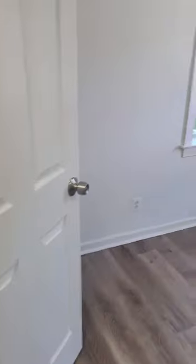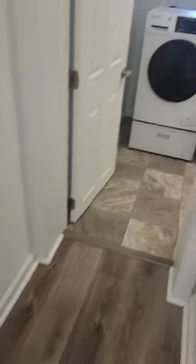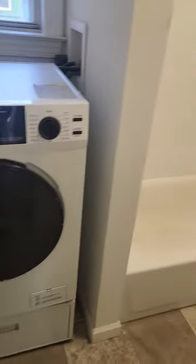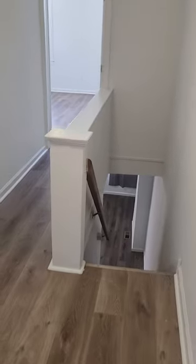Second bedroom, also pretty large size — there's the closet. There's the bathroom. The laundry machine is here in the bathroom, very convenient. Bathtub, bathroom — and there you have it, 1610 North 27th.